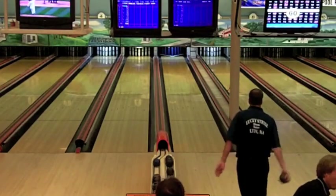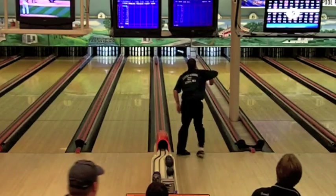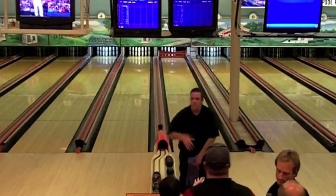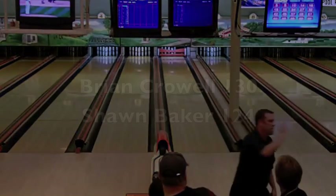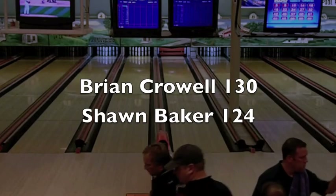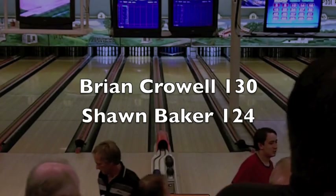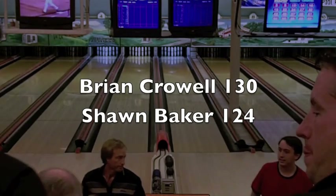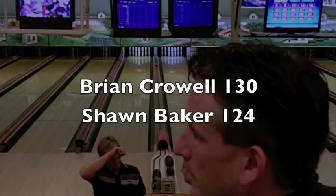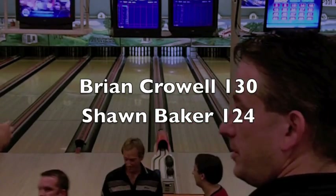Brian will take home the $1,100 for winning the first event of the year in the Open Pro Series singles elimination tournament. The final score is 130 for Brian Kroll and 124 for Sean Baker. Great bowling by both guys all day and a really successful event. Brian Kroll picks up his first win on the Pro Series here at Pilgrim Lanes.